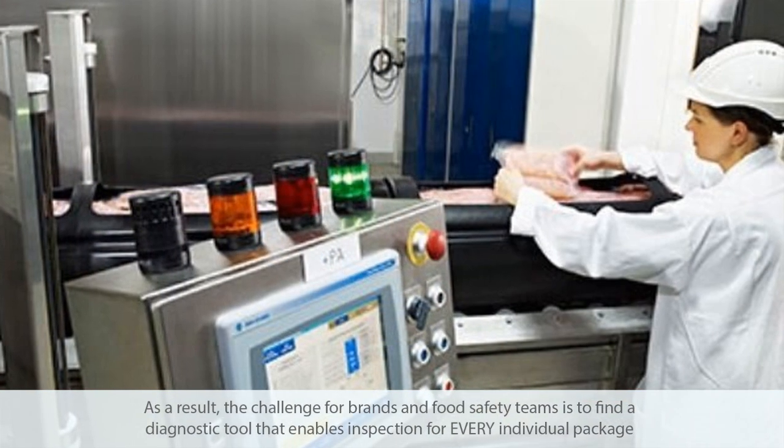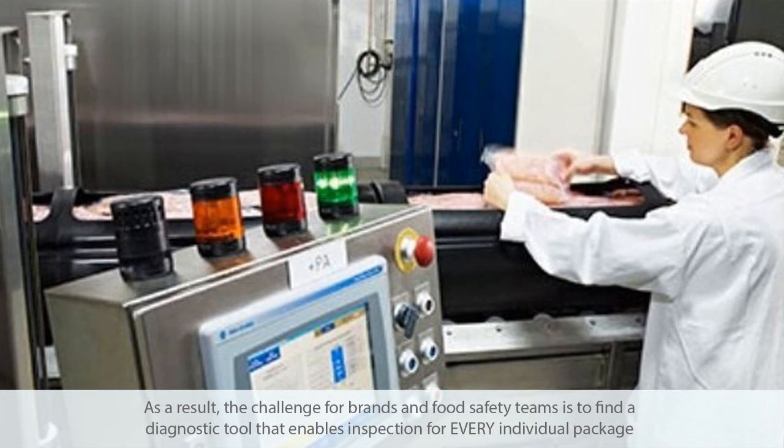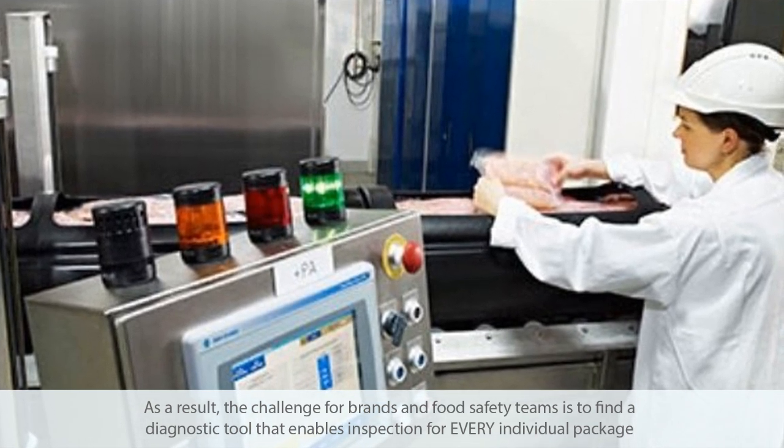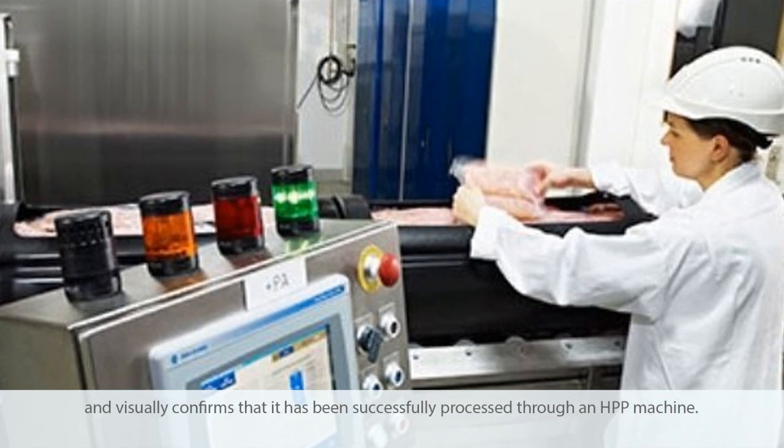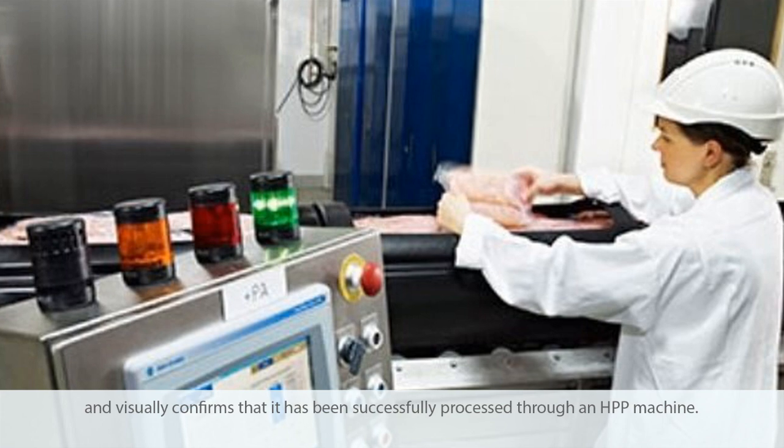Any of these mistakes represents a serious threat to consumer safety and brand trust. As a result, the challenge for brands and food safety teams is to find a diagnostic tool that enables inspection for every individual package and visually confirms that it has been successfully processed through an HPP machine.